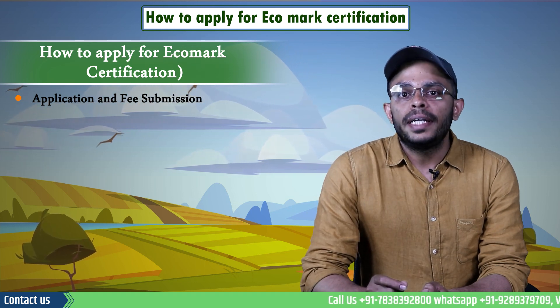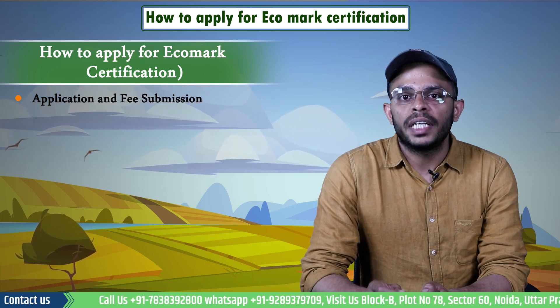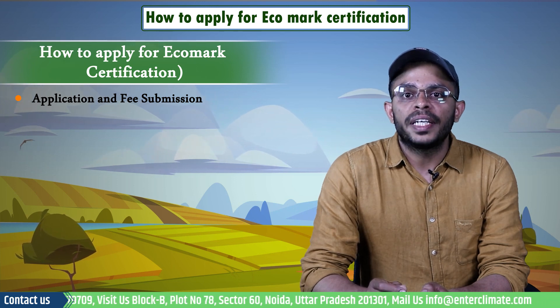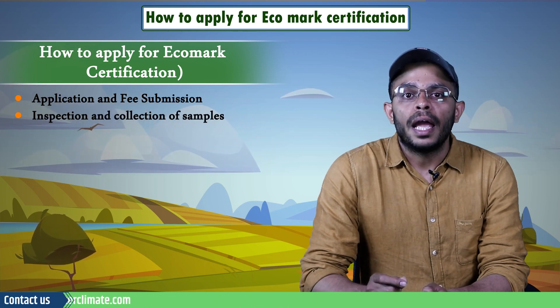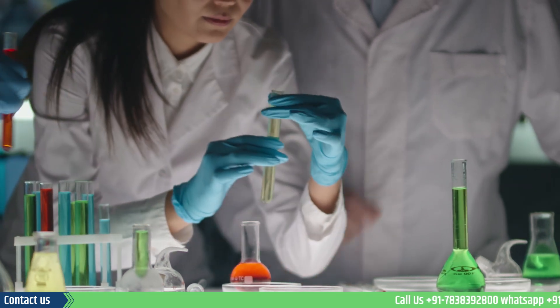Step one is application and fee submission. A complete application in the prescribed form along with the requisite fees must be sent to the office of the BIS. For each product, a separate application with the requisite fees may be submitted to the Bureau.